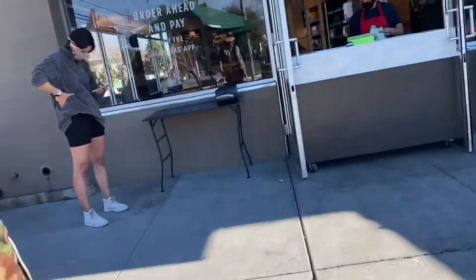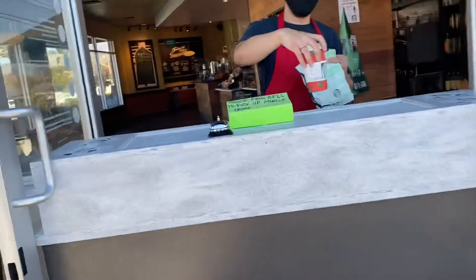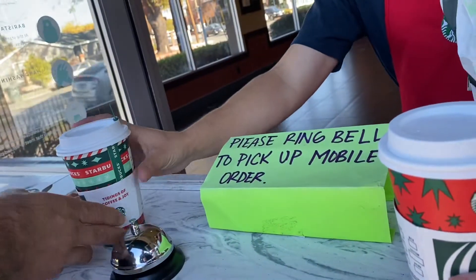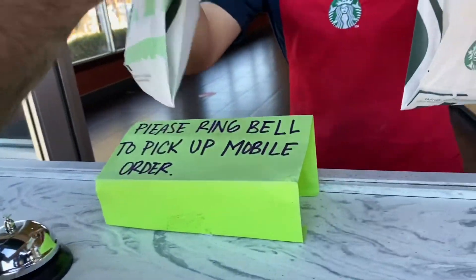Alright guys, so first stop this morning is gonna be Starbucks. We don't have any groceries at the house — today's our grocery shop day — so we don't have anything to make breakfast. We thought we would just stop at Starbucks and grab something quick to eat and a coffee.